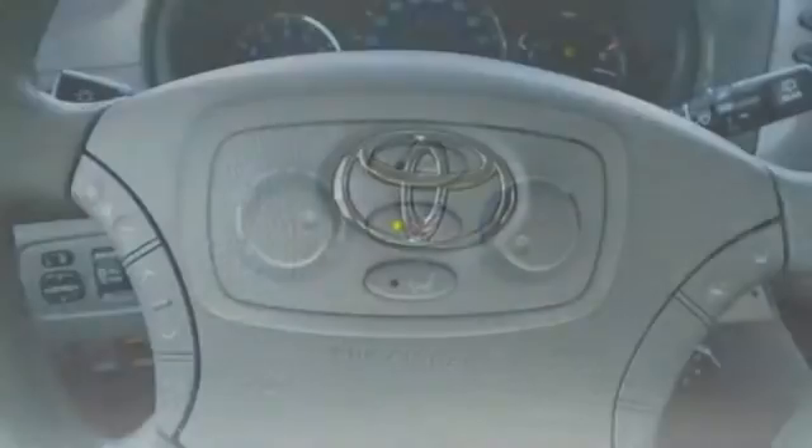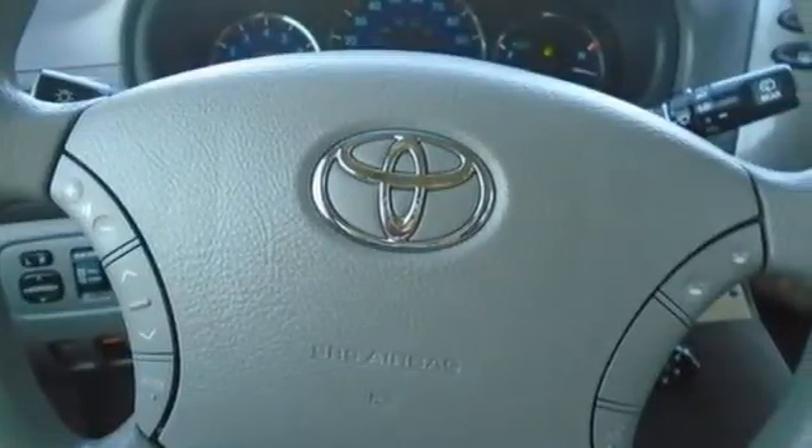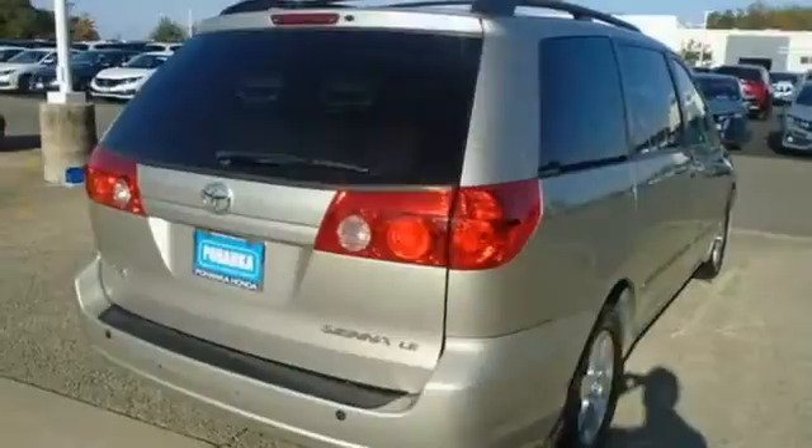Car and Driver claims, on the features and gizmos front, the Sienna meets or beats practically every other minivan player.